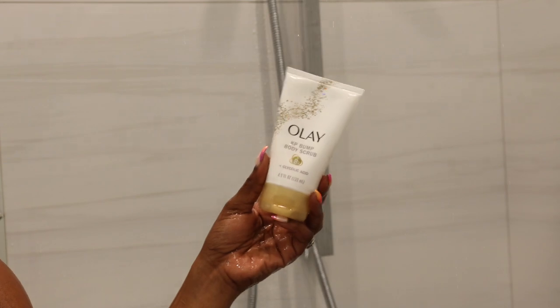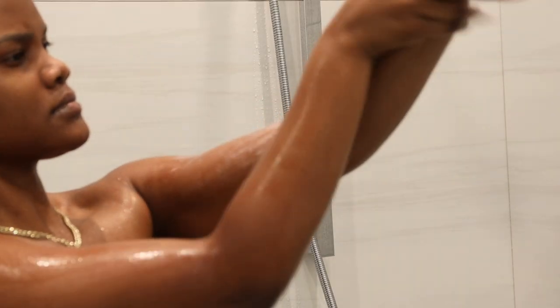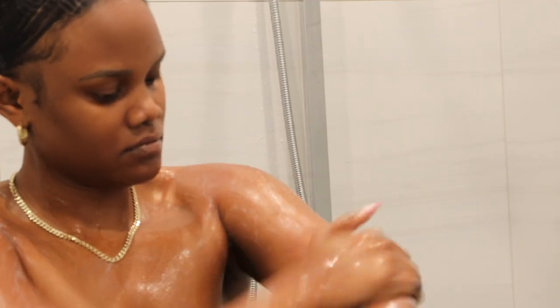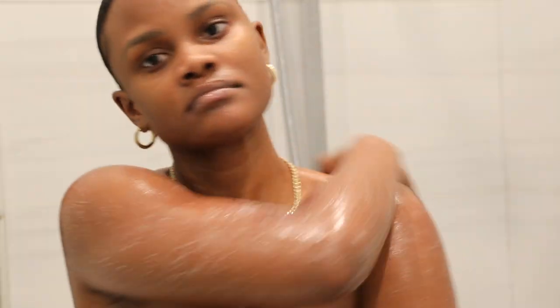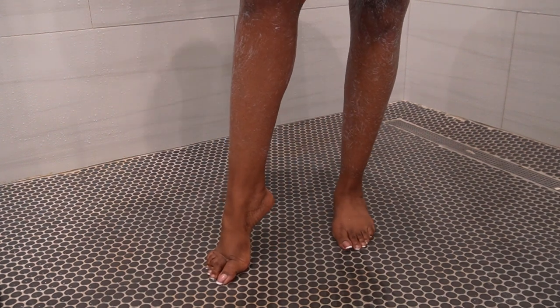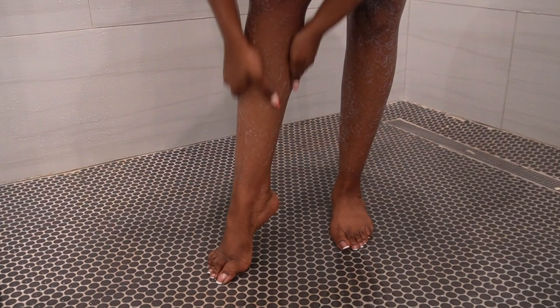I also like to pair this body wash with the Ole body scrub. I usually incorporate a body scrub because it focuses on getting rid of dead skin cells, leaving my skin feeling really smooth. This body scrub is more on the scrubby side, with coarser particles that work well to exfoliate the skin — perfect if you're looking for soft and rejuvenated skin. I mainly focus it on my arms and legs, since these areas tend to be the driest parts of my body, so giving them extra exfoliation helps keep them smooth and moisturized.